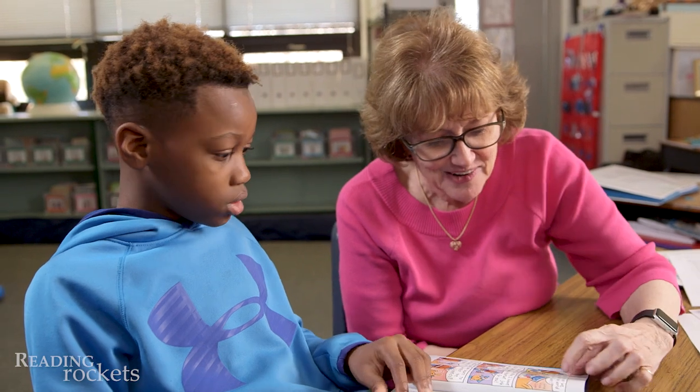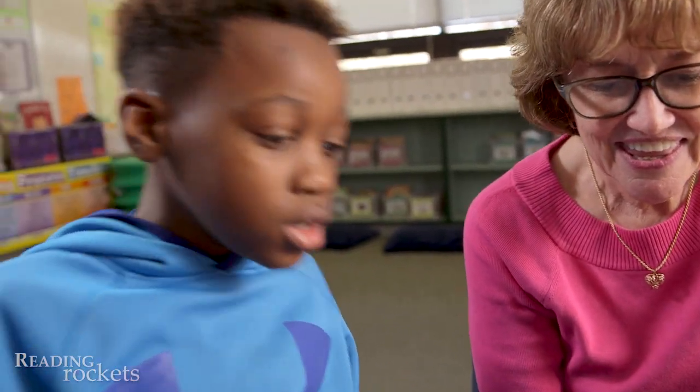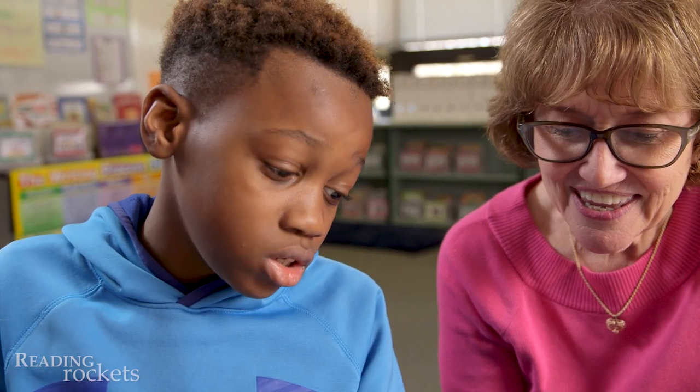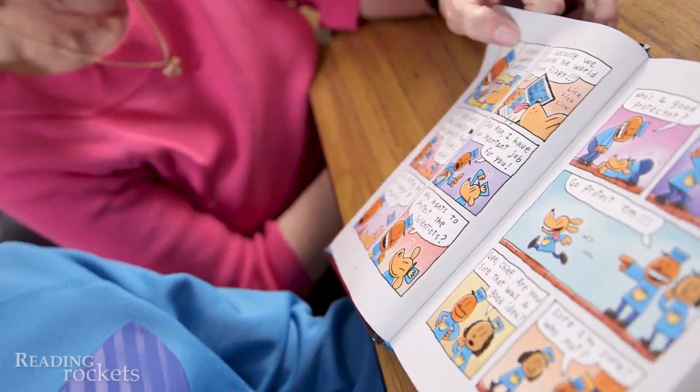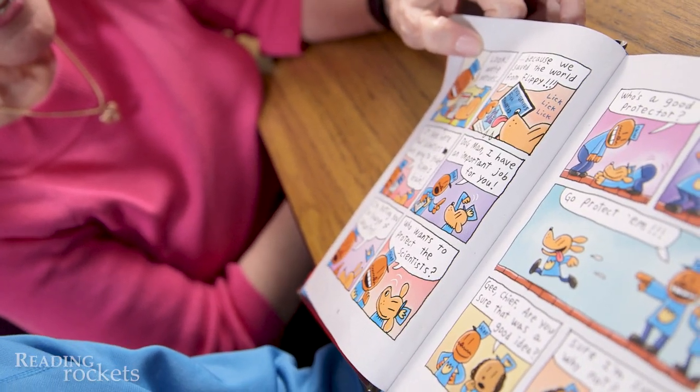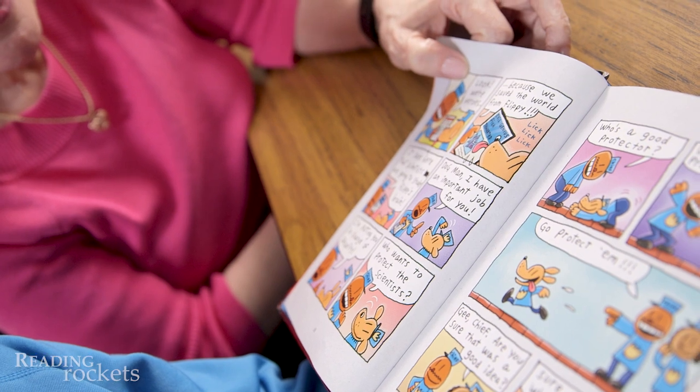Can you read some of this to me? Xavier reads: 'Look, we're heroes because we saved the world from Flippy. It says here that scientists are going to study Flippy's brain.'